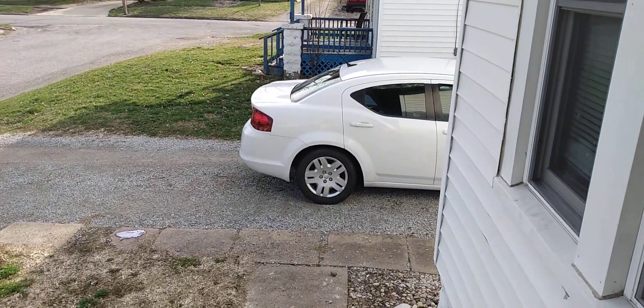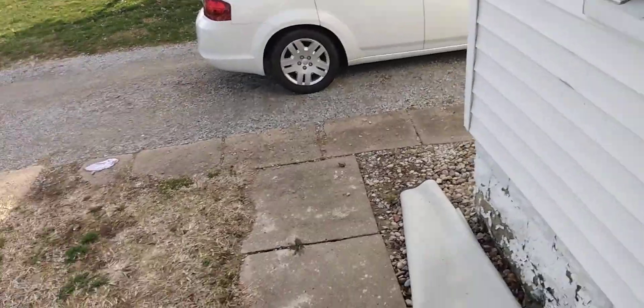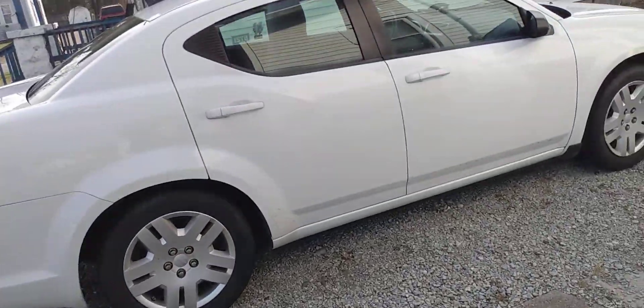Good morning everybody. Let's do the cold start, only this time not as cold. Before I do, I'll do a little quick tour of this car. 2013 Dodge Avenger.